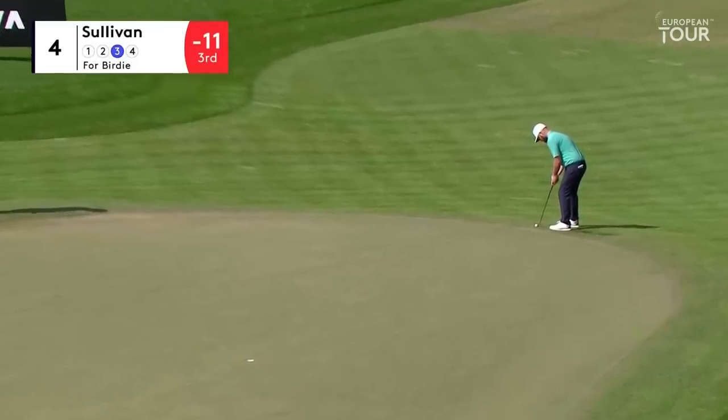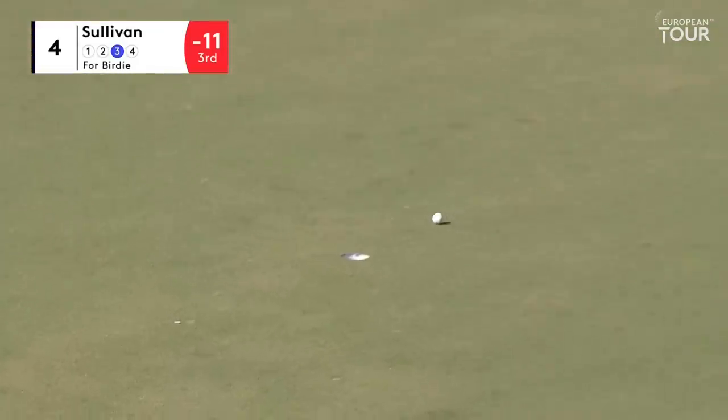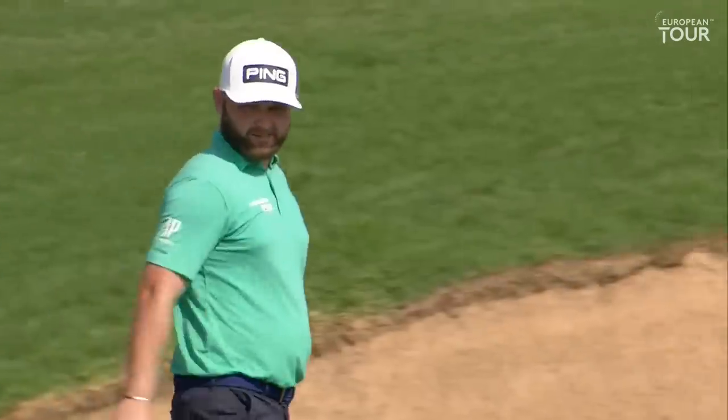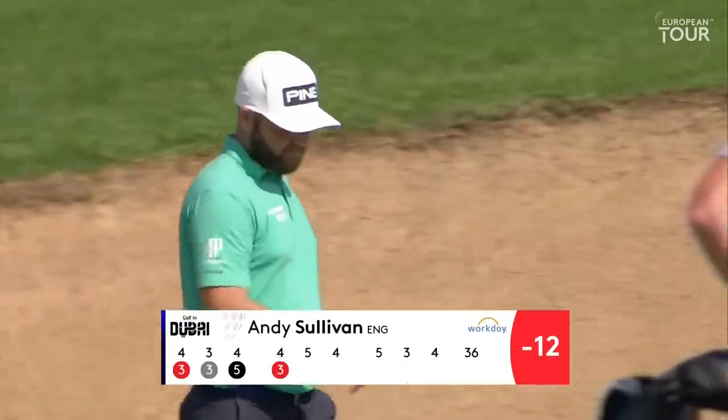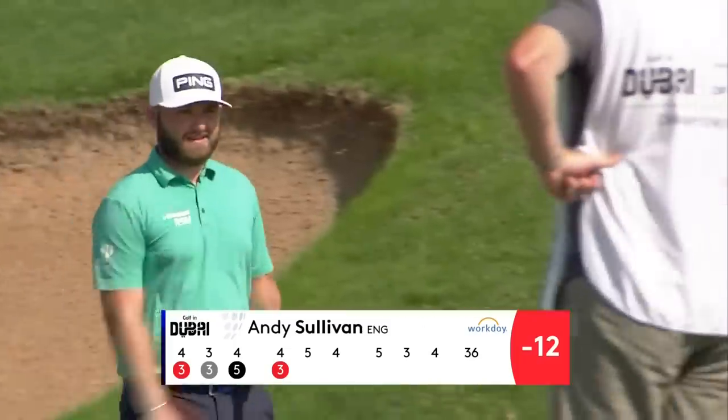Check the pace on this one because it was slightly out on the previous green. Pretty special on this one - don't worry too much about the pace when you've got the line absolutely spot on. Nice rebound after that little three-putt on the third.